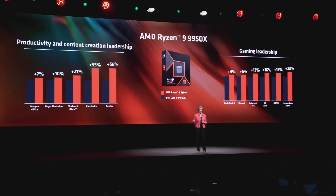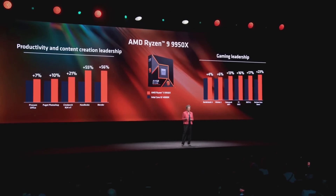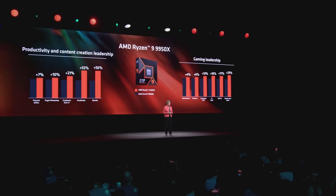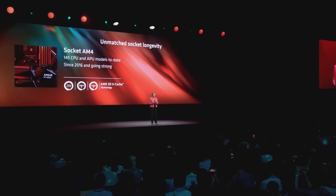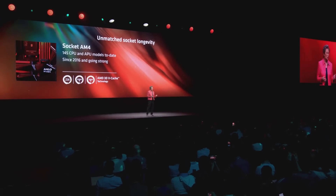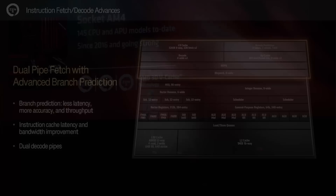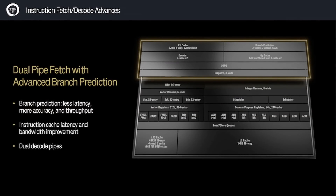Last week, AMD had their Tech Day, where they disclosed some details on the technical side of the Zen 5 microarchitecture. Keeping with tradition, just like we saw IPC jumps in every generation of Zen up until now, Zen 5 also promises a leap in instructions per clock versus Zen 4. One of the key changes in Zen 5 is a new branch predictor and a dual-pipe fetch. These were added to mitigate data movement overhead, which has been one of Zen's Achilles heels, with microstutters happening when the data flow is interrupted.